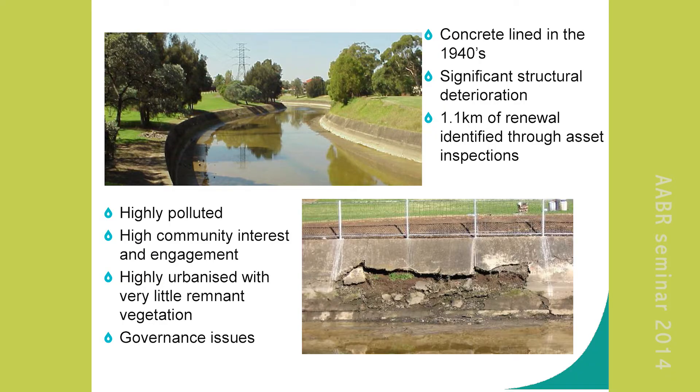But the concrete's getting old — the salt's got into it and a few spots are starting to fall apart, and it needs renewal. Rather than just rush back in and re-concrete, a few of us said hang on — we could probably do something better.